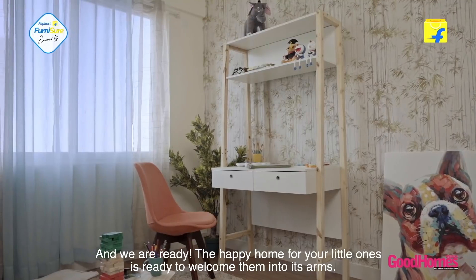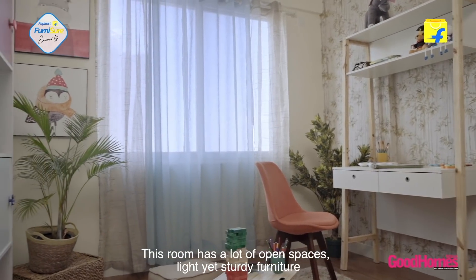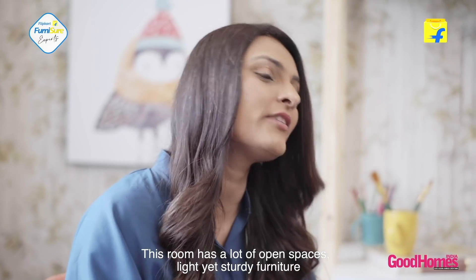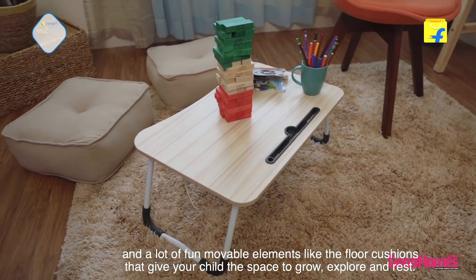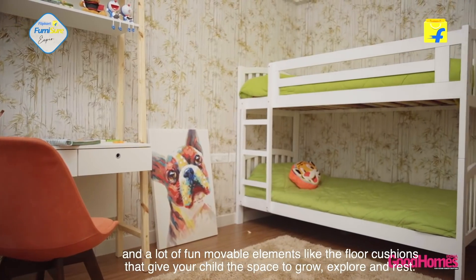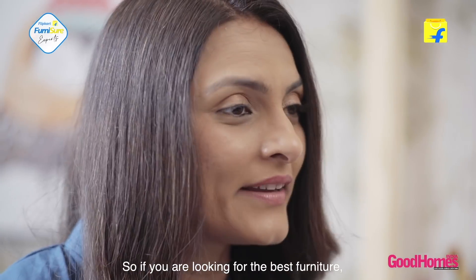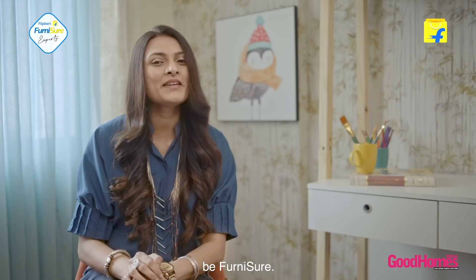And we're ready. The happy home for your little ones is ready to welcome them into its arms. This room has a lot of open spaces, light yet sturdy furniture, and fun moveable elements like floor cushions that give your child the space to grow, explore and rest. When it comes to your home, do not compromise. So if you're looking for the best furniture, don't be just sure — be Furnishore.